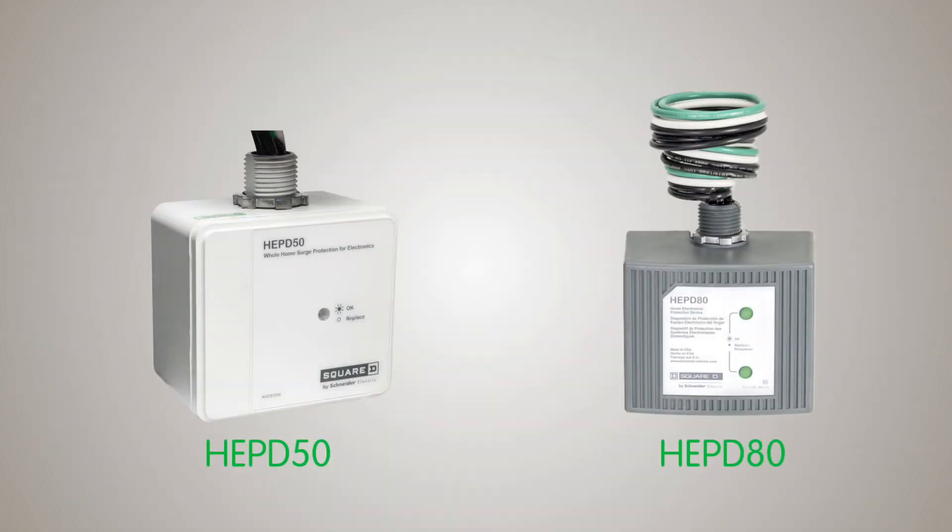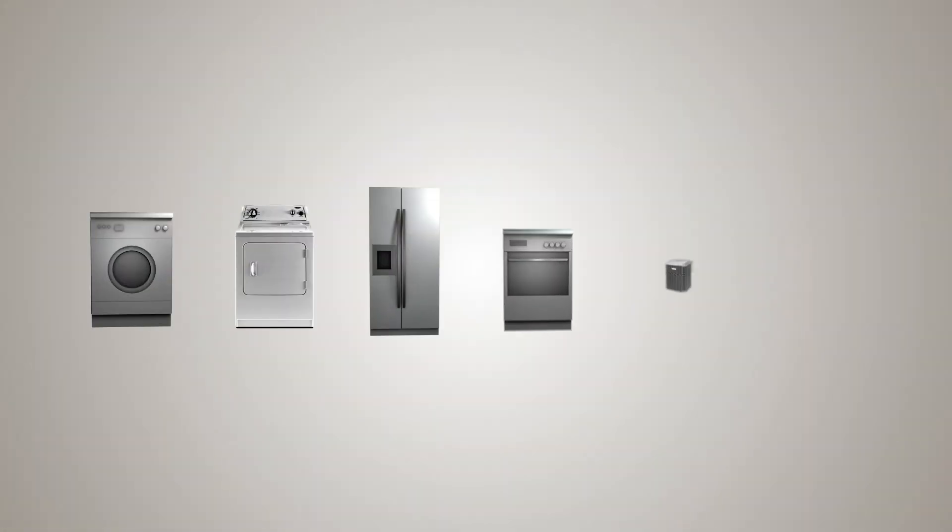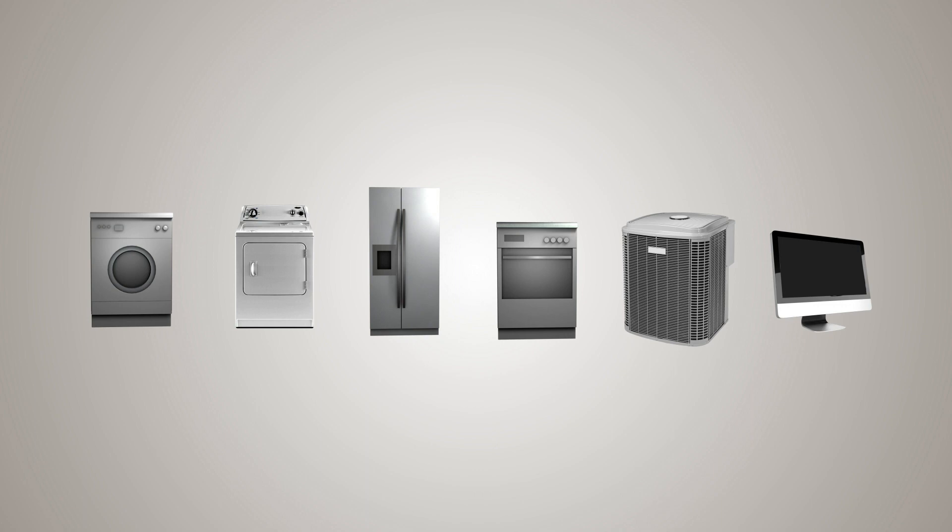The HEPD 50 and HEPD 80 home electronic protective devices provide even greater surge protection. A compact and affordable SPD, it is also designed for residential load centers but provides protection for important items that aren't compatible with plug strips, like washers, dryers, refrigerators, stoves, and heating and air conditioning systems.